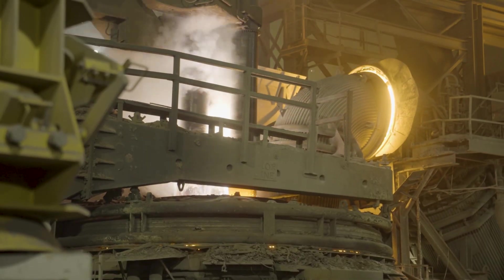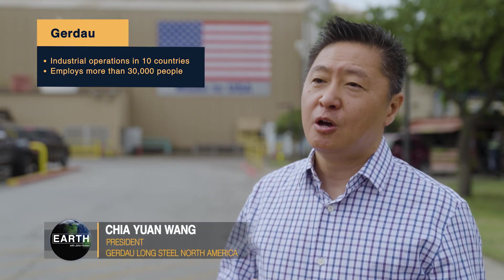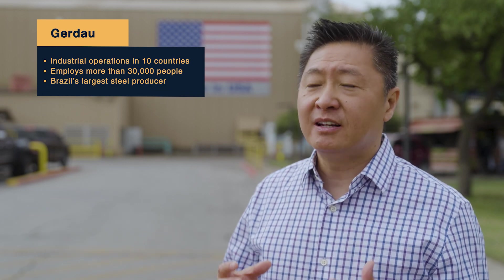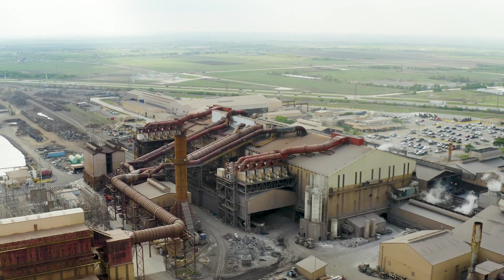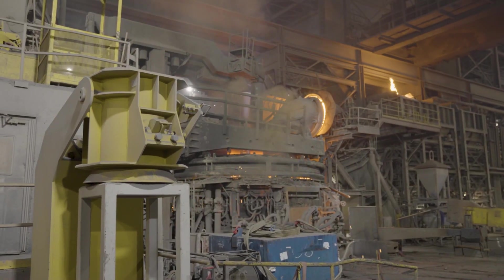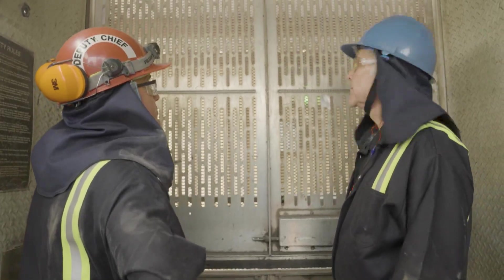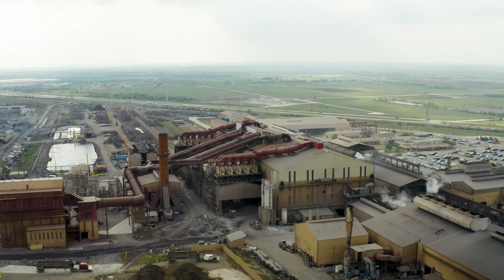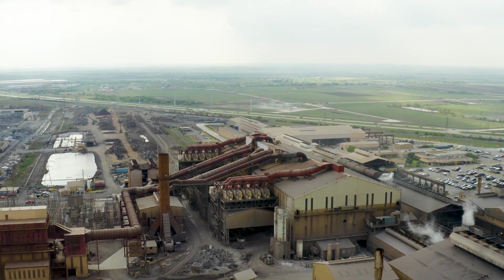Gerdau is one of the global leaders of steel production. We have industrial operations in 10 countries and employ more than 30,000 people. We are Brazil's largest steel producer, one of the leading producers of long steel in America, and of specialty steel in the world. In business for more than 120 years, Gerdau started as a family-run nail factory in a small Brazilian city and has grown into a global steel production giant. This mill produces structural and special-bar quality steel used in non-residential buildings, staircases, heavy-duty equipment, machinery, and decking.